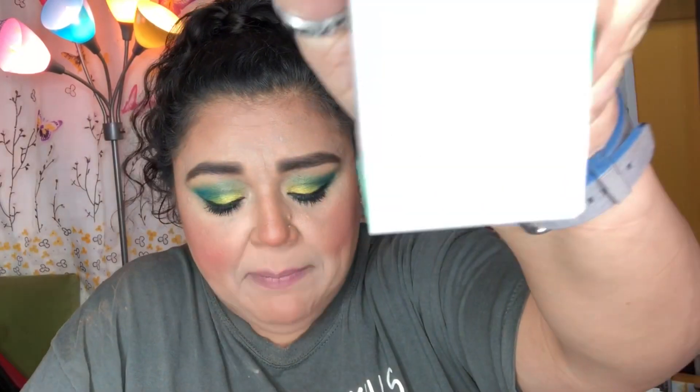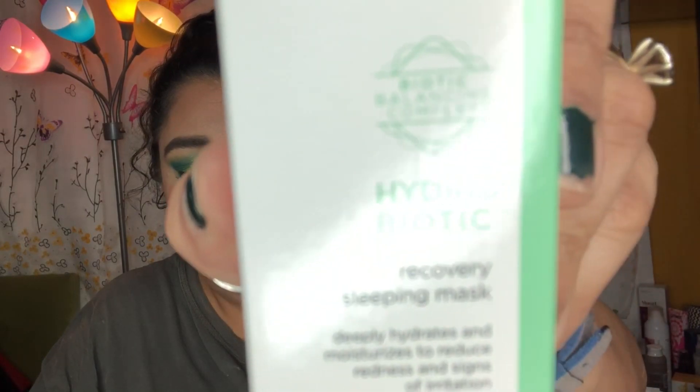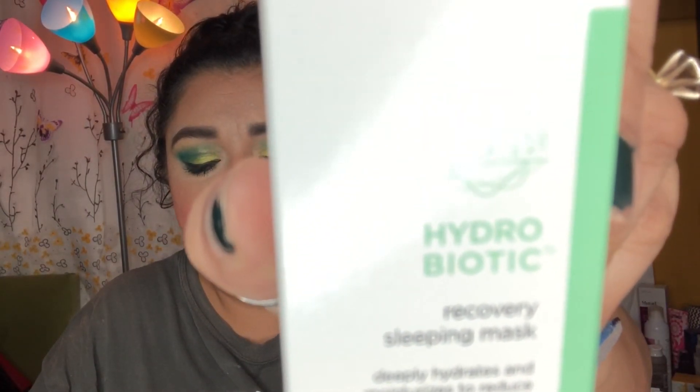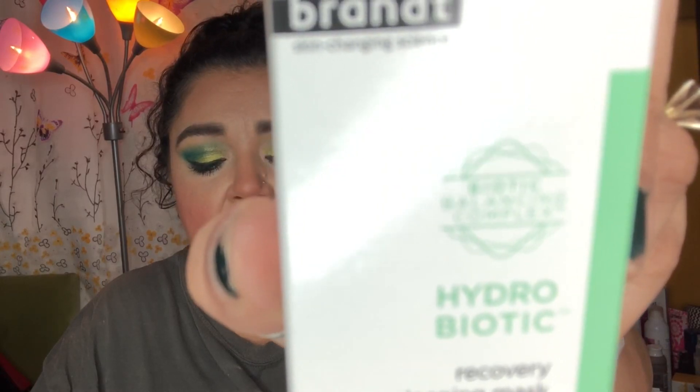The next item, which I have also been enjoying, is the Dr. Brandt Hydrobiotic Recovery Sleeping Mask, which retails for $52. I have been using this every single night and I have noticed that in the morning my face is nice and plump — almost like I just washed my face.